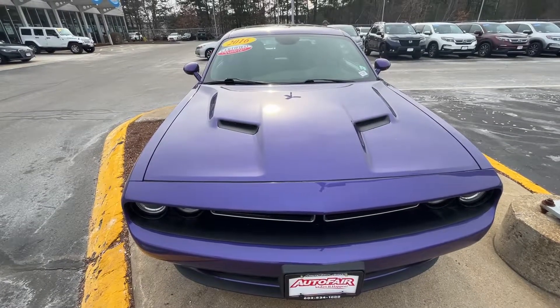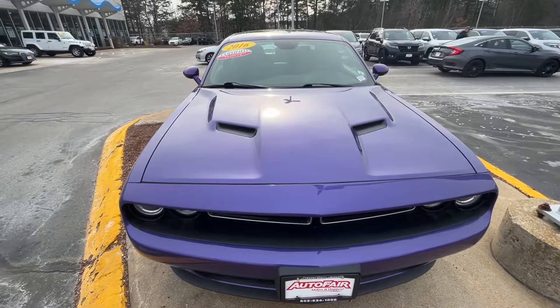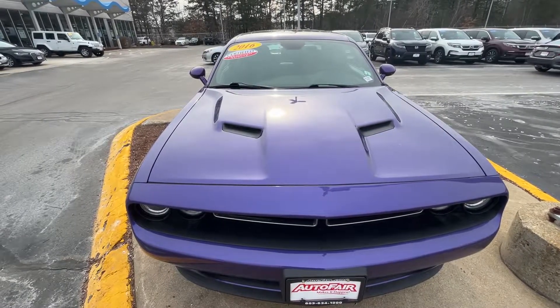Good afternoon, Kathleen. Ruben here from AutoFair Honda, Manchester, New Hampshire. Just want to say thank you again for inquiring with us on this 2016 Dodge Challenger.